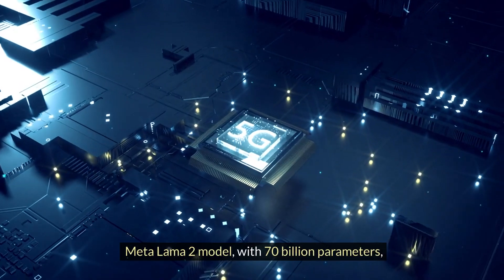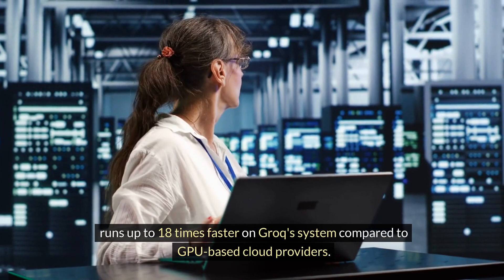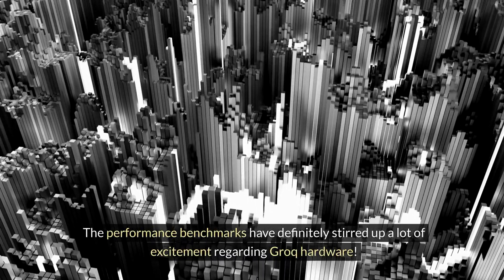The Meta Llama 2 model, with 70 billion parameters, runs up to 18 times faster on Groq's system compared to GPU-based cloud providers. The performance benchmarks have definitely stirred up a lot of excitement regarding Groq hardware.